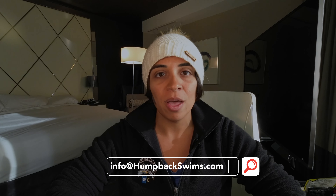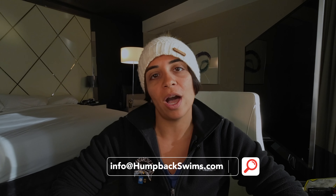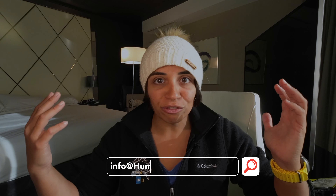This video ended up much longer than I thought, but I wanted to share everything I've learned over 10 years of booking people to Tonga — all the little secrets accumulated over time. If you have any issues, email us at info@humpbackswims.com. We want to help you get to Tonga, we're great at problem solving and finding routes. See you in the next one!